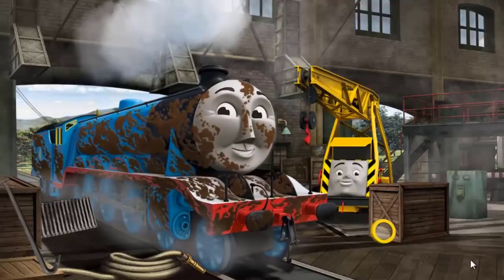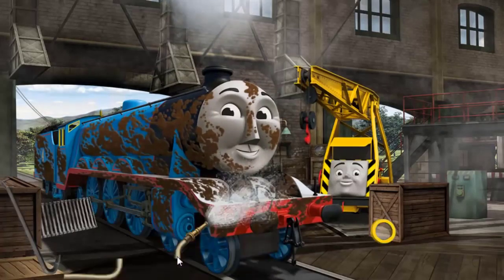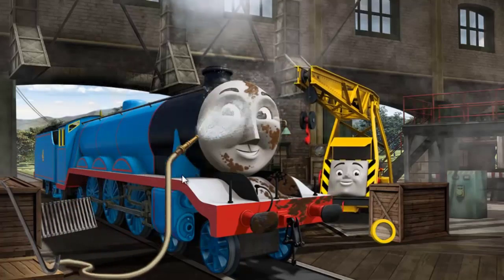It's a busy day at the Steamworks. Several engines are arriving for repairs. Help fix each engine.